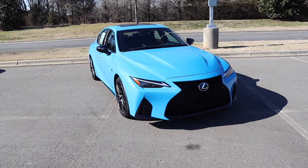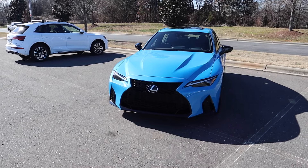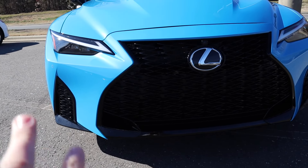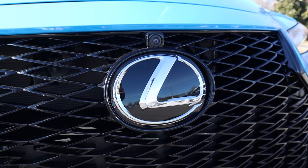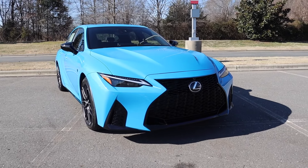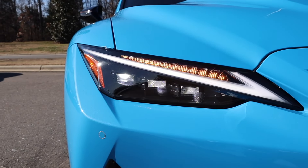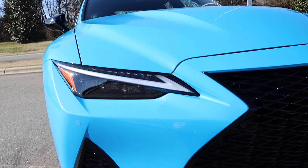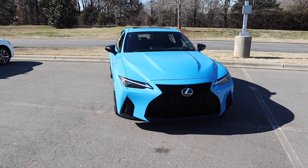Moving on to the exterior styling for this IS500, let's start with the hourglass design for the grille up front. For this premium model, it's finished off in gloss black along with the surround separating it from that Blue Vector — a great color combo. The Lexus badge is also the forward sensor, there's a camera just above that along with parking sensors throughout. It has LED headlights, DRLs, and turn signals with a triple beam design, plus a very crisp point for that DRL and turn signal. I like the bodywork that goes all the way to the point of that hourglass design.